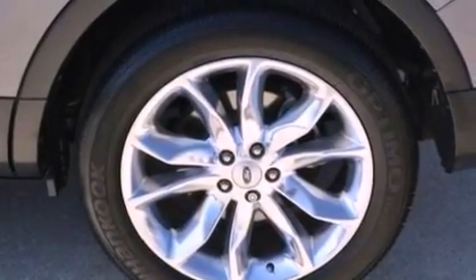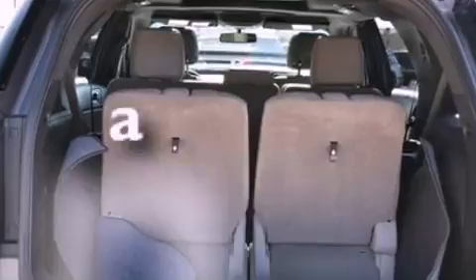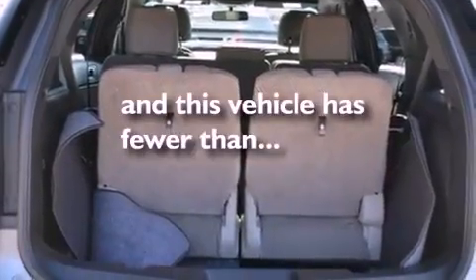Additional features include a rear spoiler, a passenger side vanity mirror, an anti-lock braking system, a split folding rear seat, and this vehicle has fewer than 29,000 miles on the odometer.